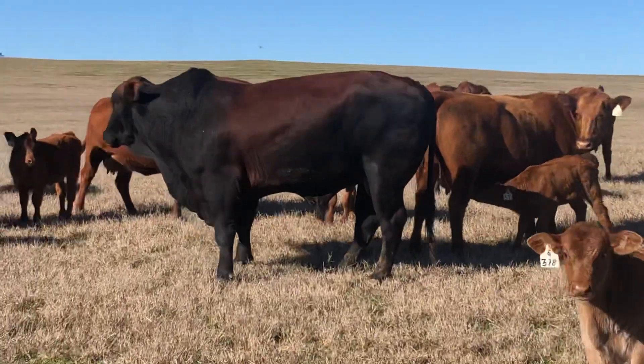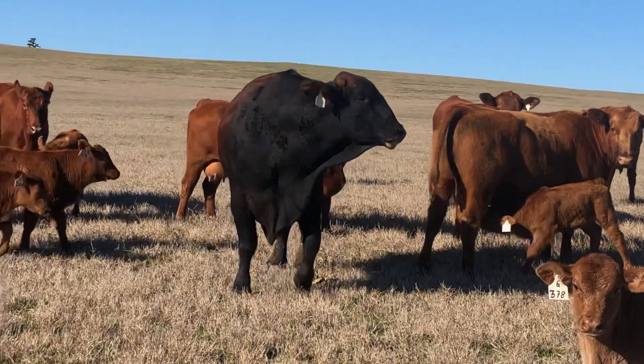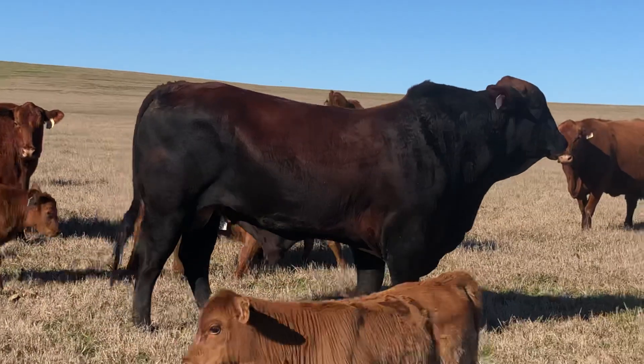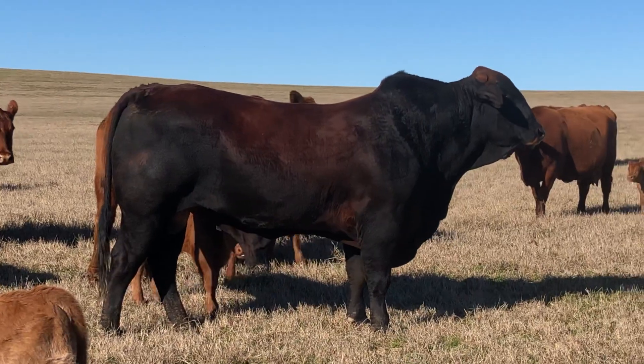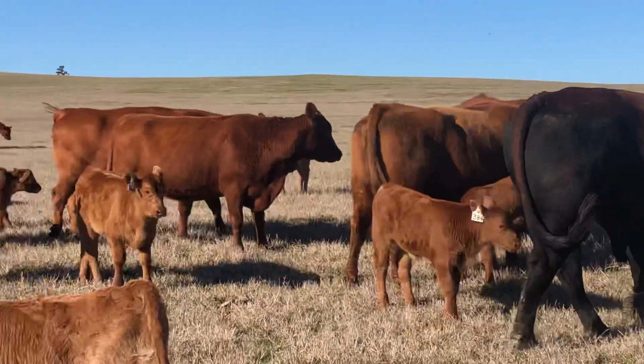A bull like that — although he's dark pigmented, he is half Brahman, half Red Angus. Is his dad one of those red bulls? Yeah, his dad — he's F1 red Brahman on a Red Angus cow.